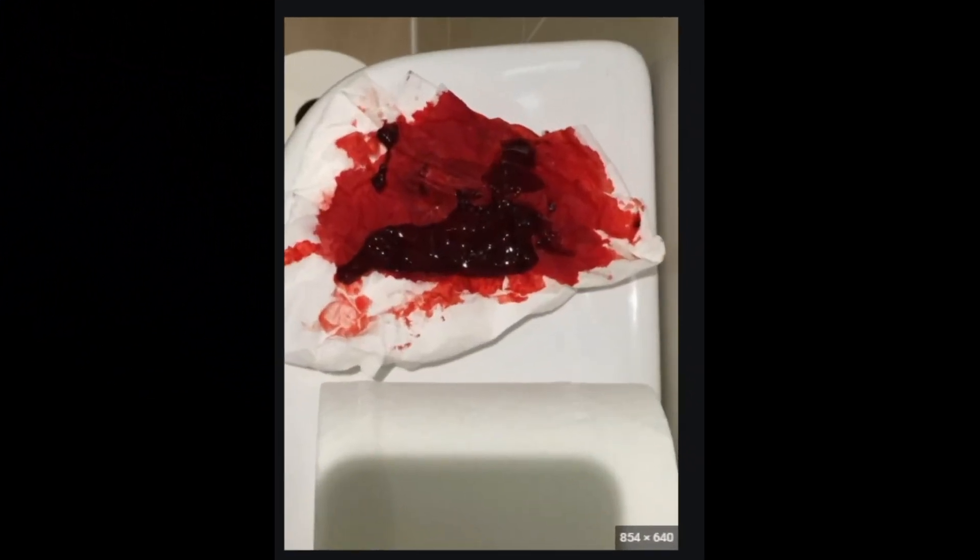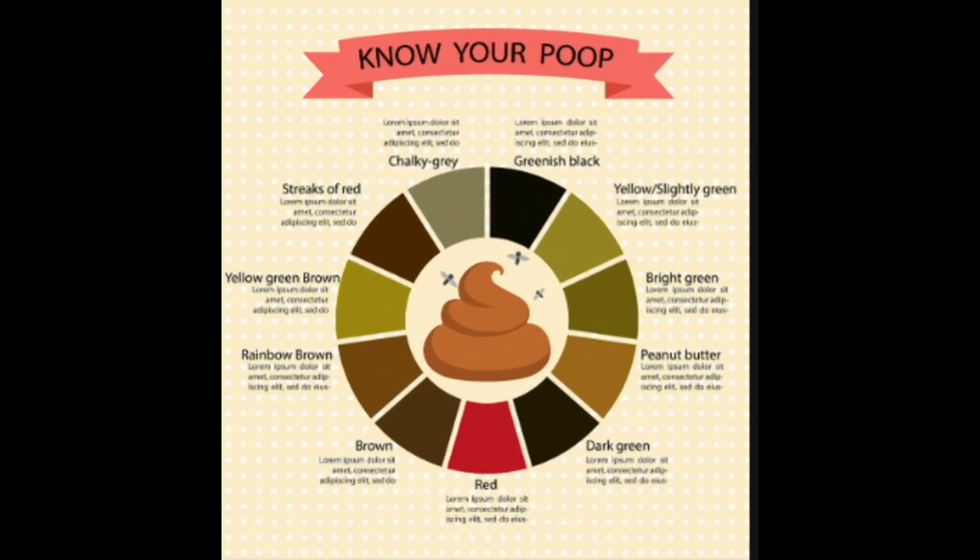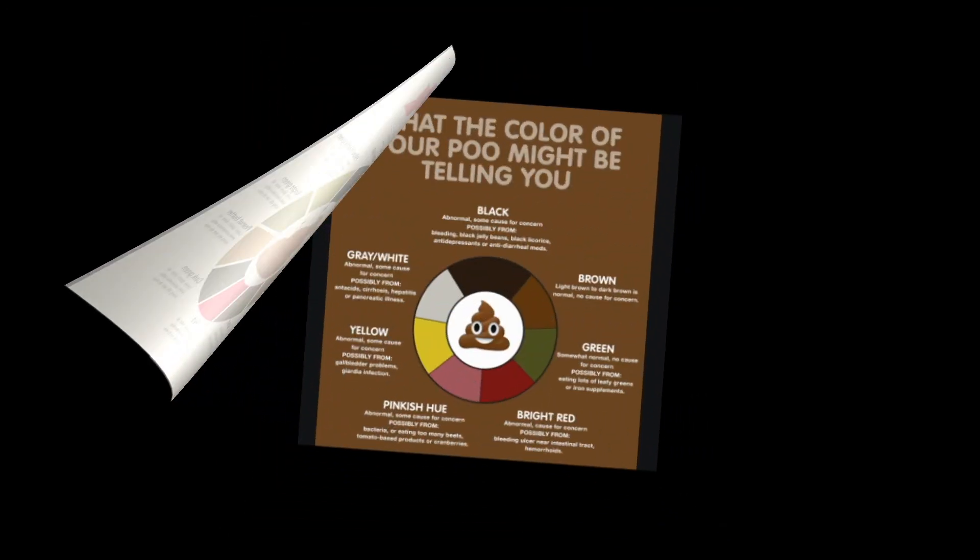A person with blood in the stool may be unaware of bleeding and might report no symptoms. On the other hand, they may also have abdominal pain, vomiting, weakness, difficulty breathing, diarrhea, palpitations, fainting, and weight loss, depending on the cause, location, length, and severity of the bleeding.